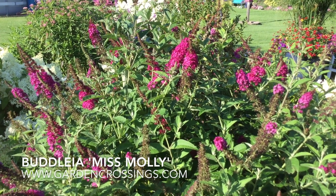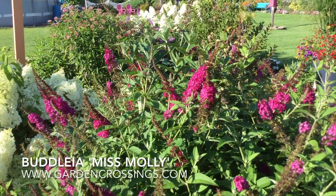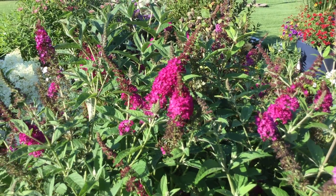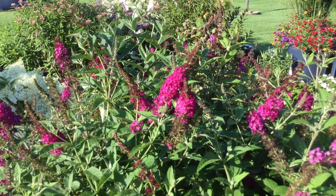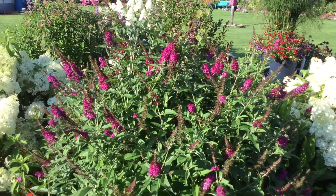Hi, this is Heidi from Garden Crossings. In here we have the butterfly bush called Miss Molly. I just love the beautiful magenta blooms on Miss Molly. It's got these nice flowers, and it blooms mid-summer until the end of summer, so it gives quite a lot of color.